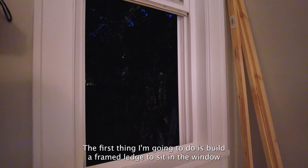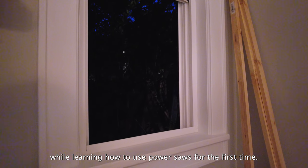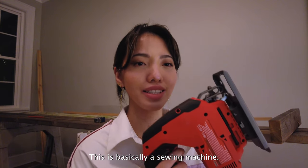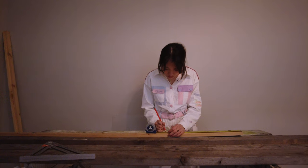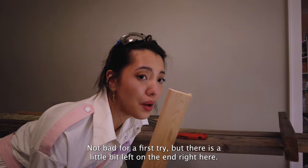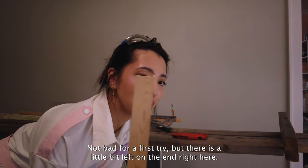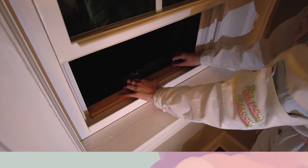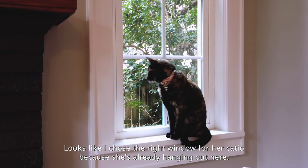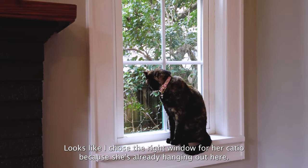The first thing I'm going to do is build a frame to sit in the window, while learning how to use power saws for the first time. I'm about to put the blade in — I just realized this is basically a sewing machine. Not bad for a first try, but there is a little bit left on the end right here. I shaved a bit off with a knife and it fits. Looks like I chose the right window for her catio because she's already hanging out here.